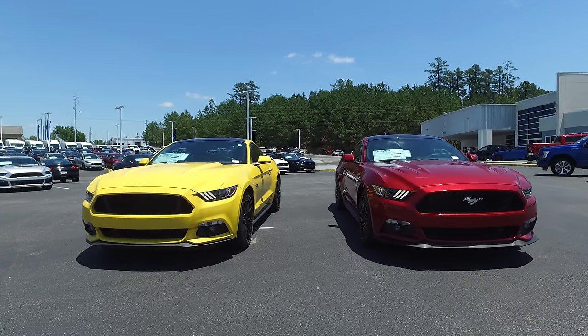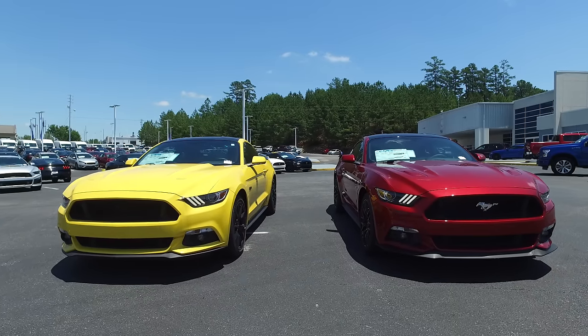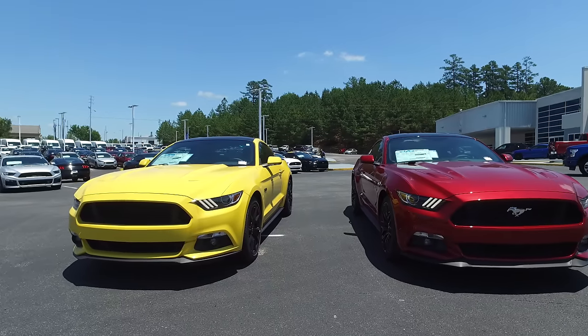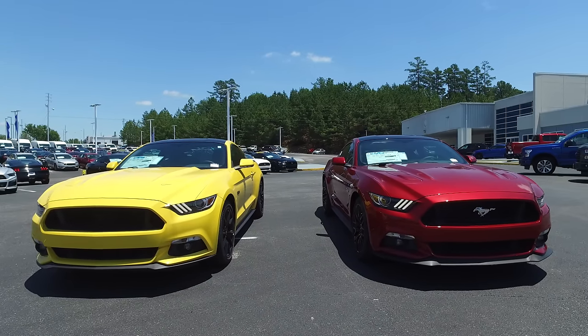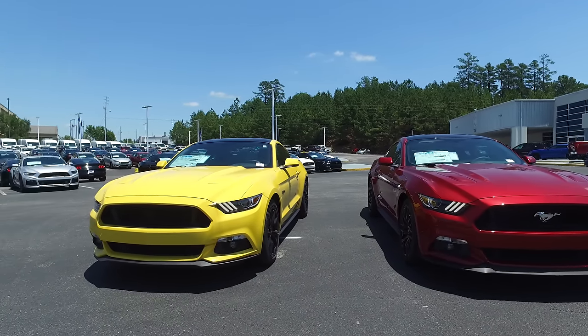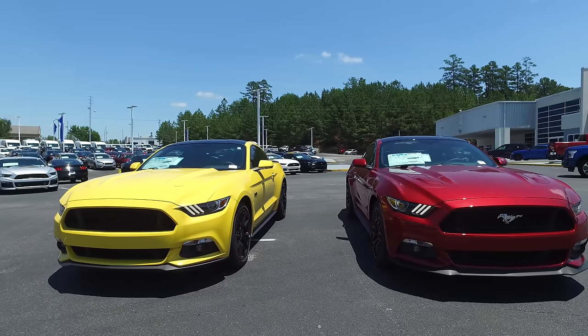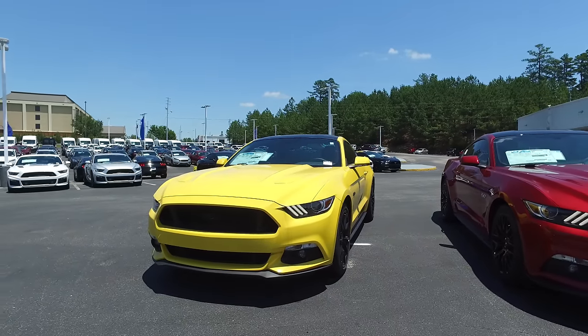What's up guys? Welcome to Town & Country TV. Today we have the 2017 Mustang GT in both the base model and the premium package. In this video, I'm going to show you what makes the premium worth $4,000 more and what you actually get on the base versus the premium. Let's go ahead and start with the base model, which is the yellow one right here.